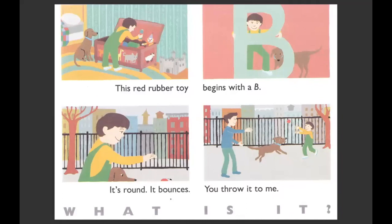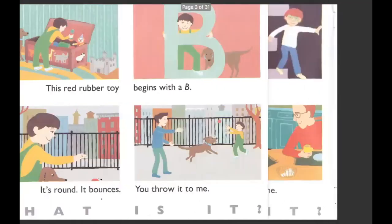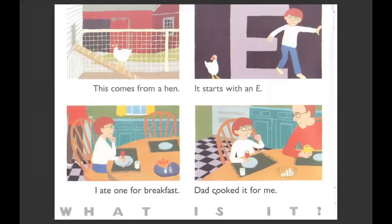This red rubber toy begins with a B. It's round. It bounces. You throw it to me. What is it? A ball. It looks like this book is missing two letters. We went from B to E — we're missing C and D.